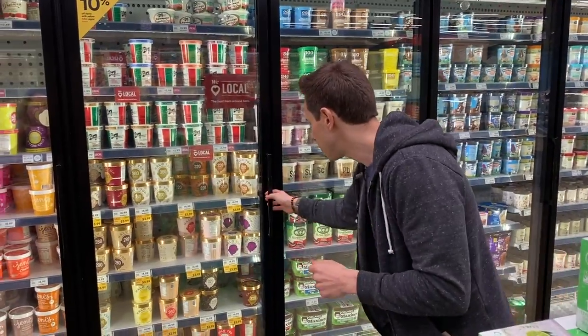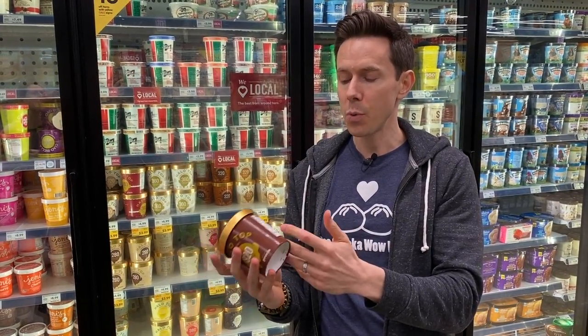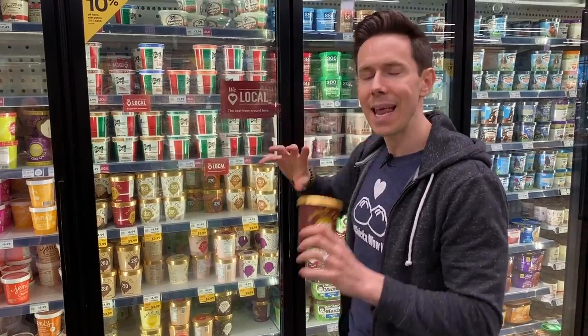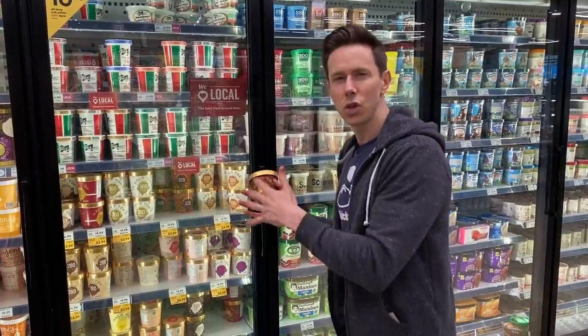The one we know the most is probably Halo Top. Halo Top is nice because it's low fat, low sugar, and they use stevia and erythritol. The problem is if you get any flavor besides chocolate or vanilla, they all have natural flavors, which I don't believe in.